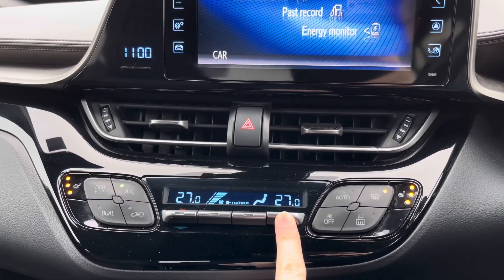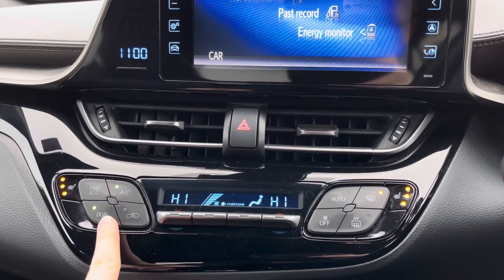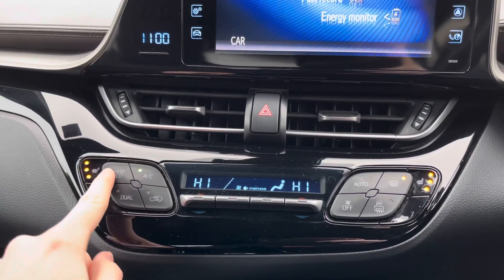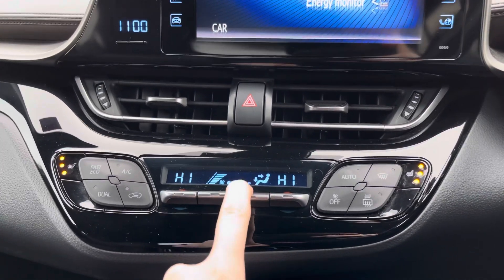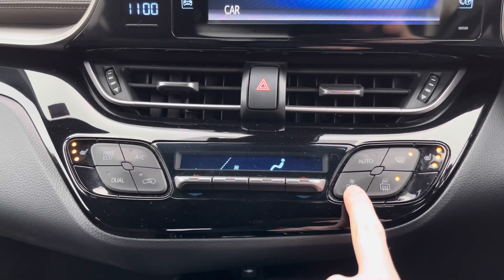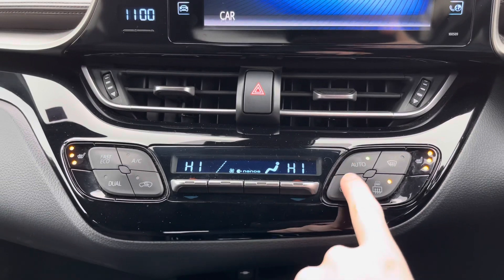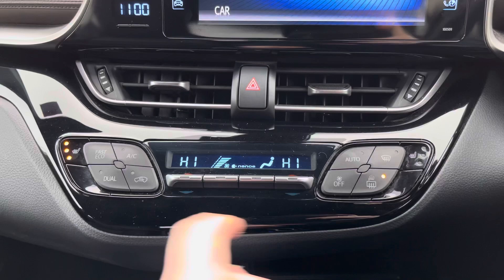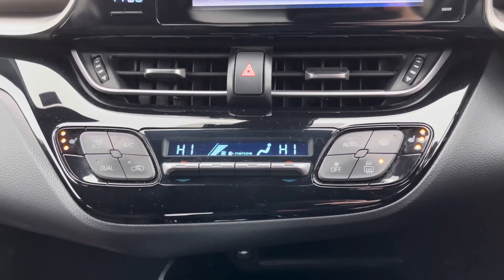You have dual zone climate control below, allowing the driver and passenger to make their own preferred temperature choices — great for preventing arguments about being too hot or too cold. It's very straightforward to use with each button clearly labelled. You can turn the dual zone on or off, select fast or eco mode, change the direction of airflow, and use buttons for defrosting the front and rear windscreen as well as door mirrors. There is also automatic climate control where the vehicle makes choices on airflow direction and fan speed.